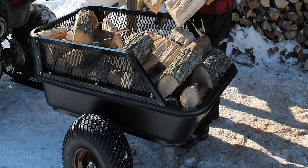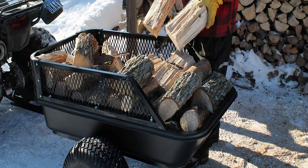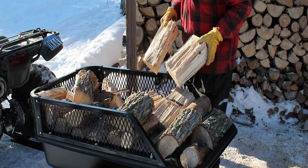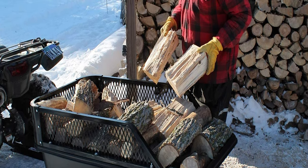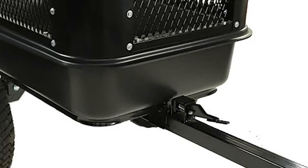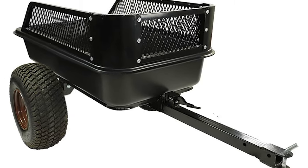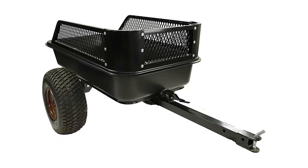Mesh side rails and tailgate are removable for added versatility. It comes standard with side rails to increase load capacity while still being easy to store in tight garage or shed spaces. This is the first Impact trailer introduced and remains a proven, popular choice for acreage owners who want to move debris, soils, logs, sand, and other big jobs with ease.